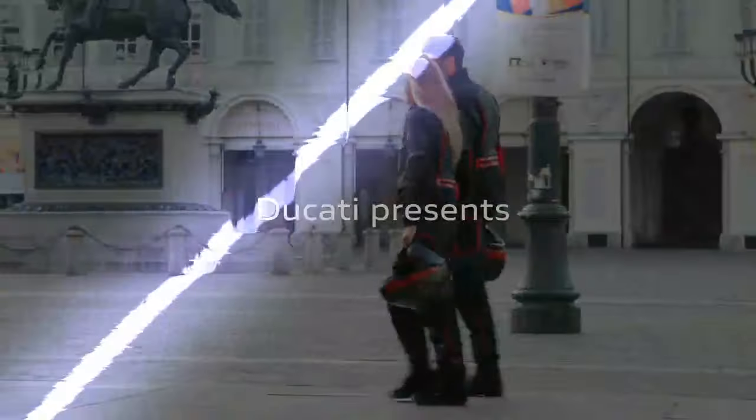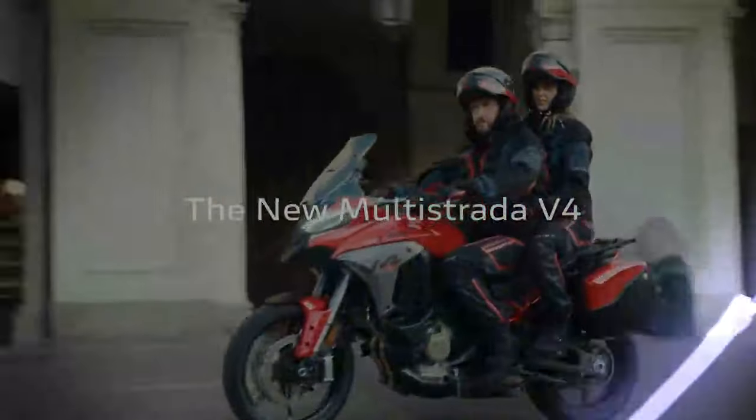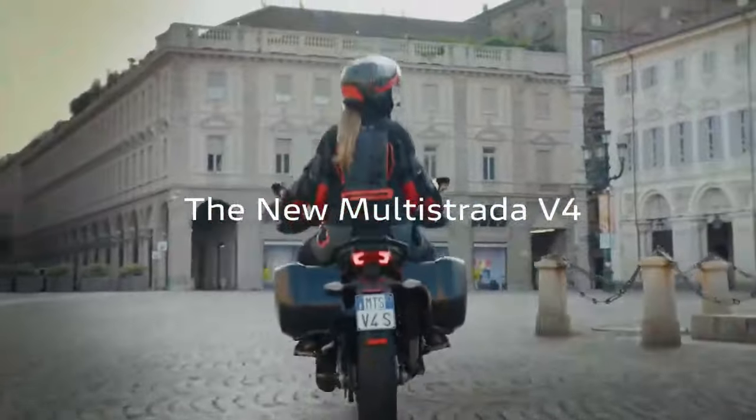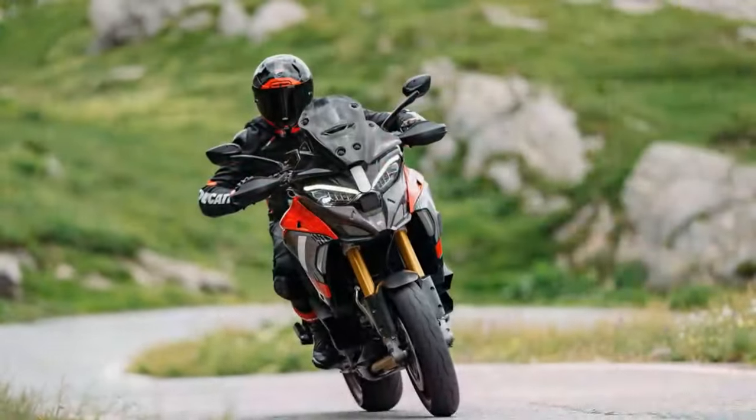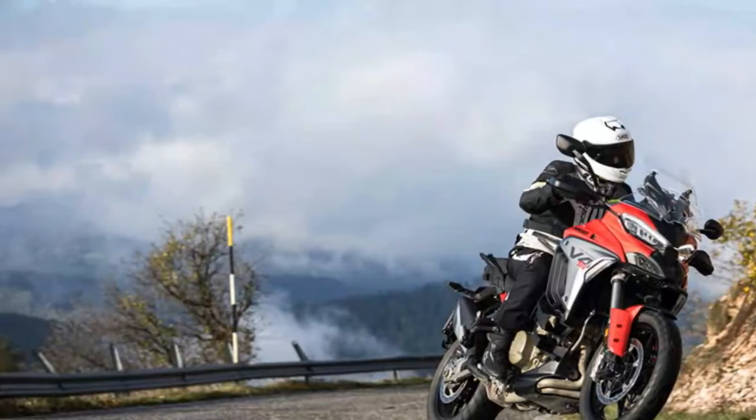Ducati's Multistrada V4 is the brand's best-selling adventure bike, and it's easy to see why. It's practical, spacious, luxuriously crafted, and packed with technology and high-end chassis components. Launched in 2021, it replaced the 1260 V-Twin, and the 2025 model brings its first significant update.